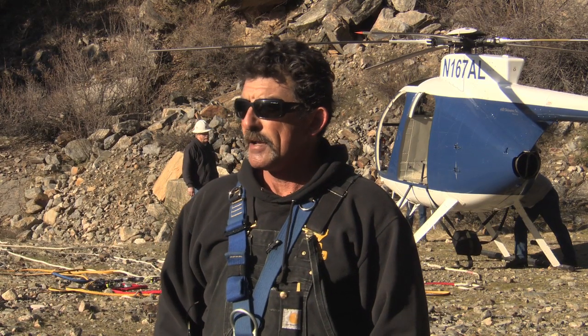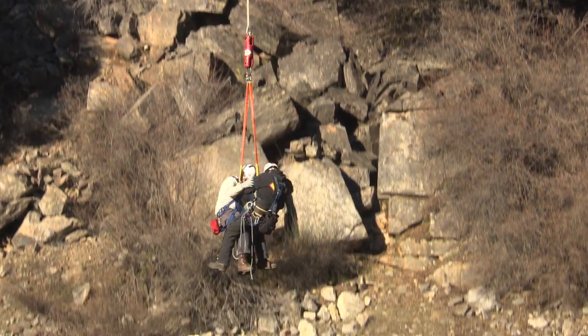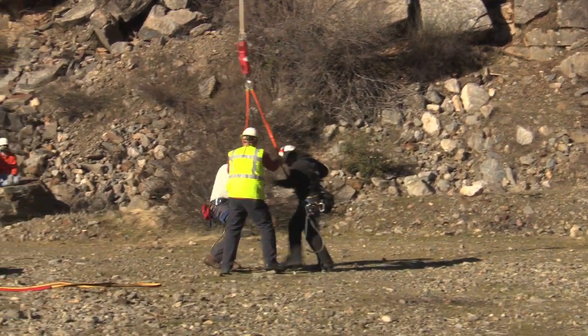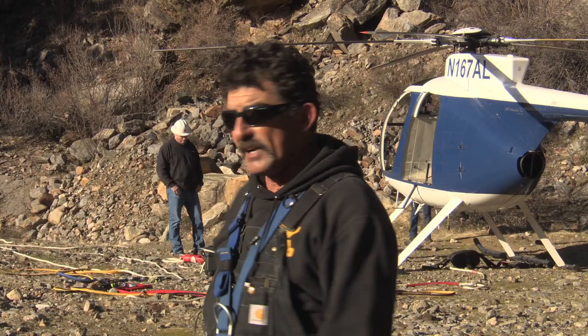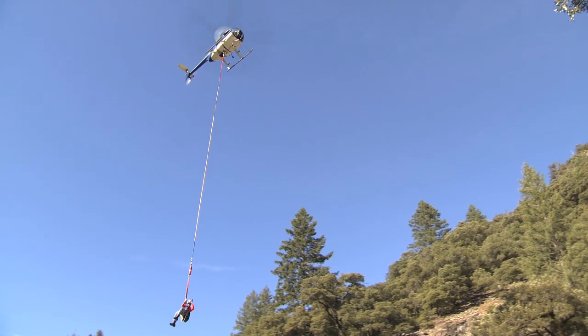The advantage of it is the time it takes to do anything to a tower. It takes a good hour to just get a ladder up a tower, and he can do it in five seconds.